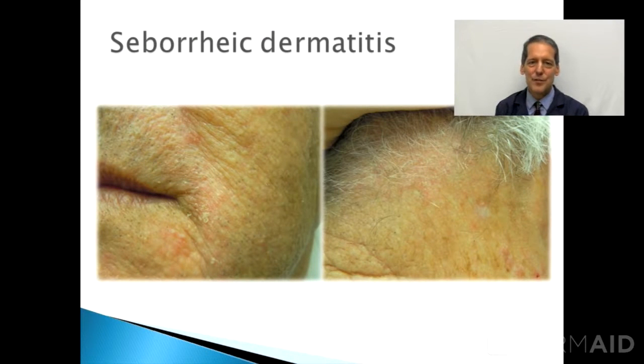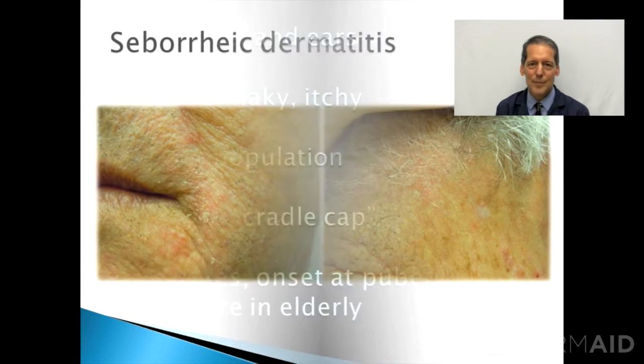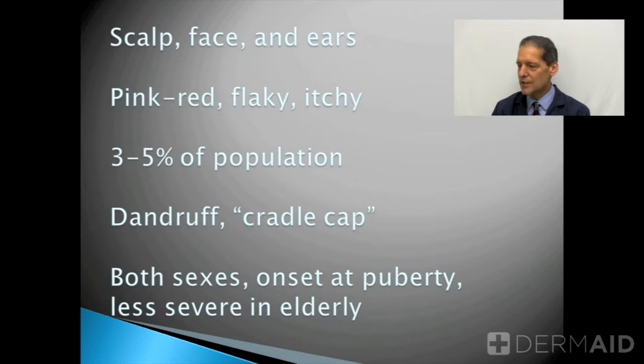Dermatitis means simply inflammation of the skin. Seborrheic describes the parts of the body that are affected by this rash. The seborrheic areas imply parts of the skin that are densely populated with sebaceous glands, and those areas include essentially the scalp, face, and ears, and sometimes the breast bone and groin area as well.